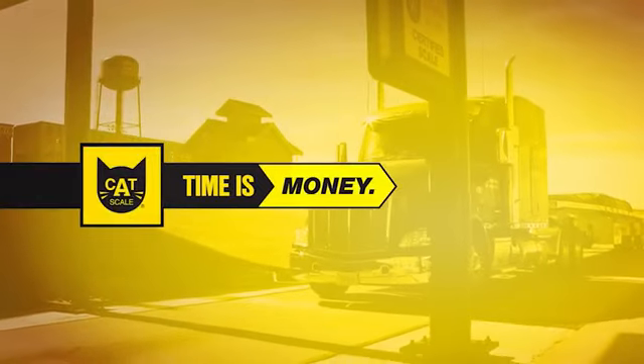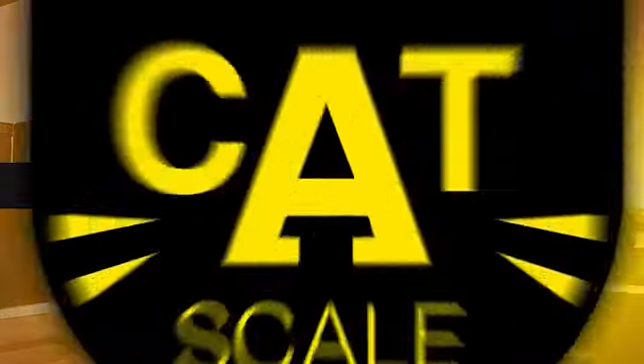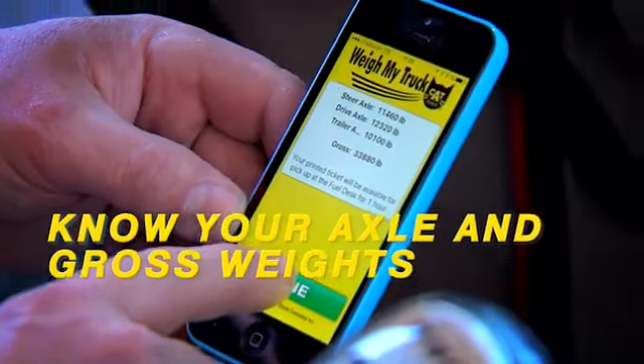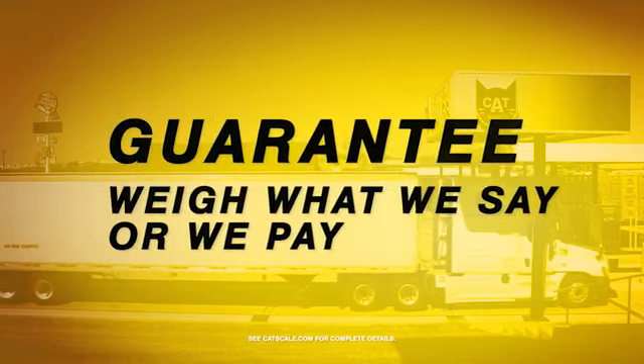Time is money, and CAT Scale can help your drivers save time weighing. Drivers know their axle and gross weights before pulling off the scale, and CAT Scale weights are always guaranteed.